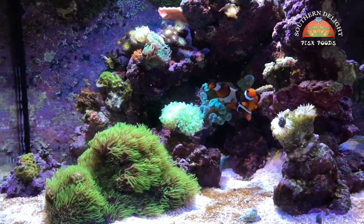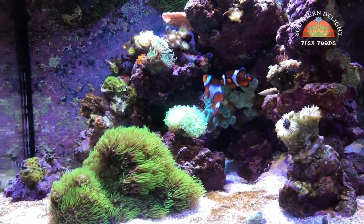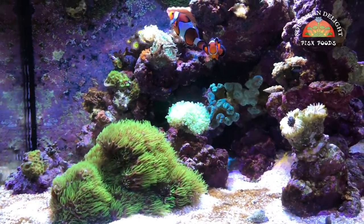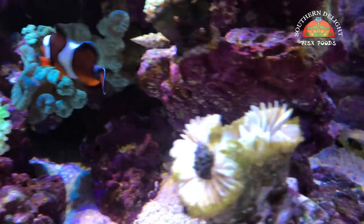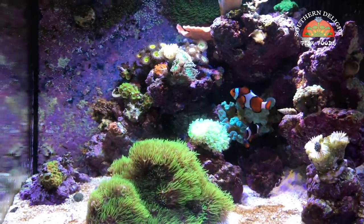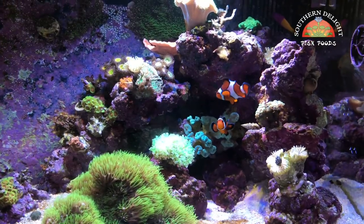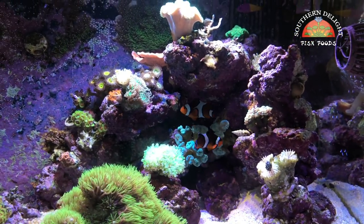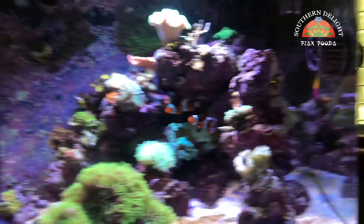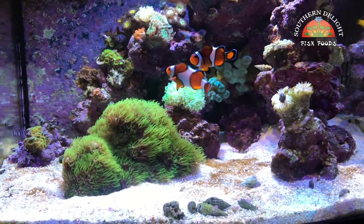I've definitely had ups and downs over those two years. Right now I'm coming off another down period. Some of my soft corals all of a sudden started closing up on me and I even lost the torch. I did check my parameters and for whatever reason my KH had dropped and calcium had gone way up, which I'm not really good with the science and chemistry of fish tanks, but from what I understand that's related. Anyway, I've got that back almost under control — we're working on it.